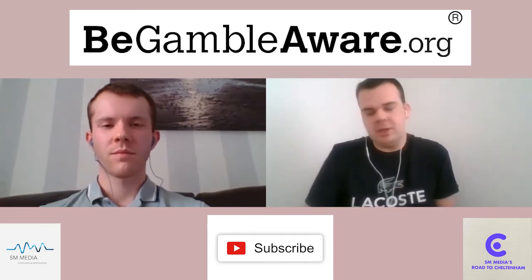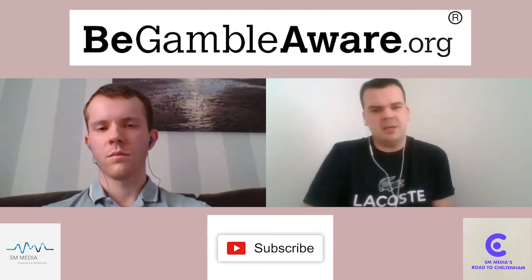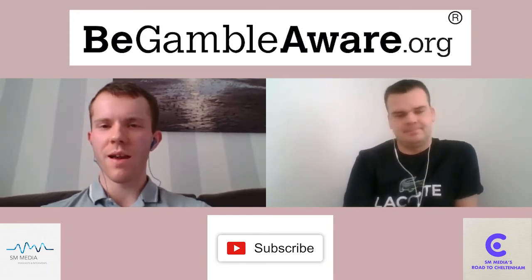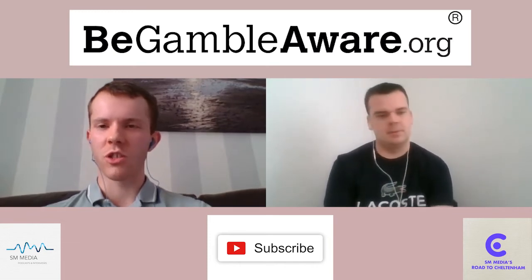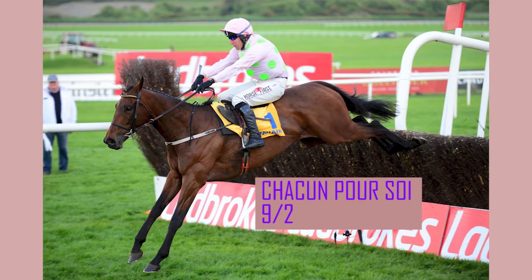Looking at the anti-post market: Chacun Pour Soi leads at 9-2, two-time champion Altior at 6-1, last year's Arkle winner Put The Kettle On at 8-1, defending champion Politologue at 12-1, and Notebook and Rouge Vif at 14-1 and 16-1 bar. The market is probably about right - there's not a lot behind the top two in terms of class and pure ratings, but they didn't get there last year, which is why there's a bit of hesitancy in their prices.